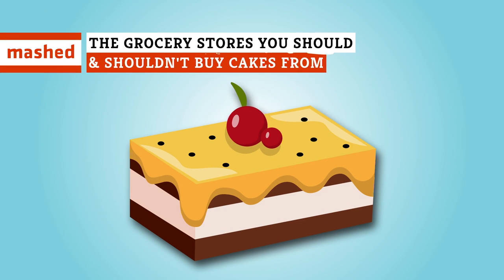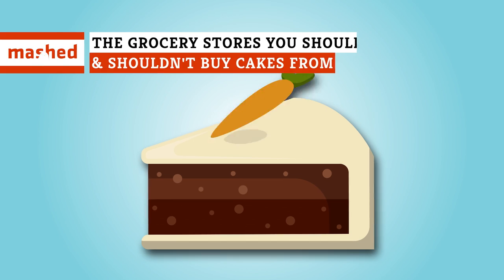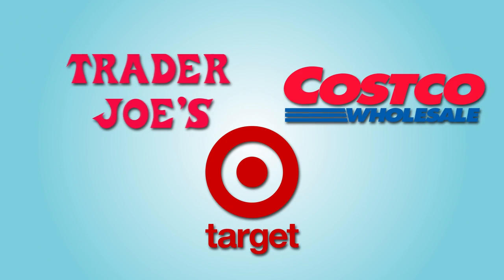Whether you need a sheet cake for a birthday, an ultra-decadent chocolate concoction, or even some carrot cake, here's a handy guide for grocery store cake shopping.